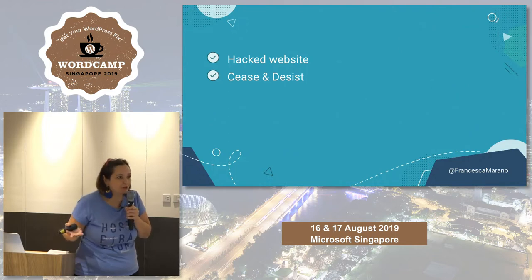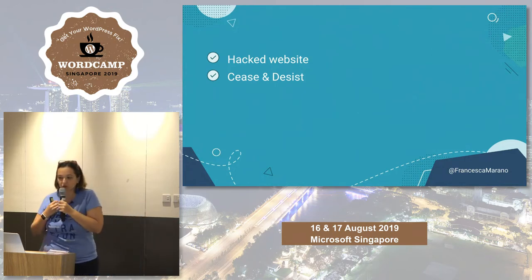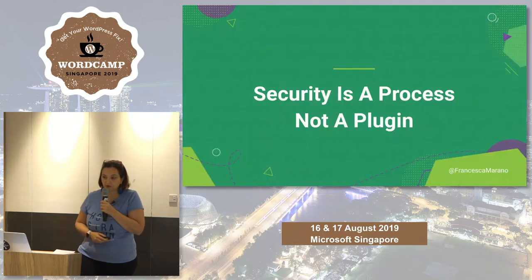During my time as a freelancer, I had a horrible experience of being hacked. I ran a website for female entrepreneurs in Italy, and one day we received a cease and desist email from an American lawyer. What had happened was that a pharmaceutical company had added content to our website mentioning a competitor and bashing it, and we didn't realize any of this at the time.